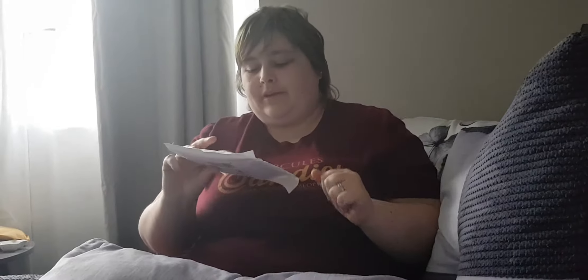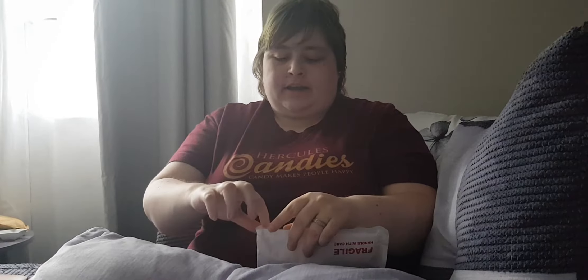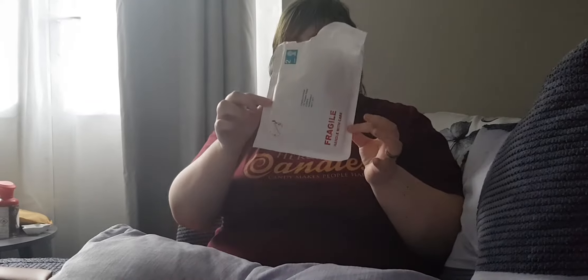Hey guys, I'm coming at you today with a small parcel. I bought some wax melts from an Etsy shop. I thought I would shop small, shop local, as a lot of small businesses are struggling to cope in the pandemic. So I have a little parcel here and it smells like candy.